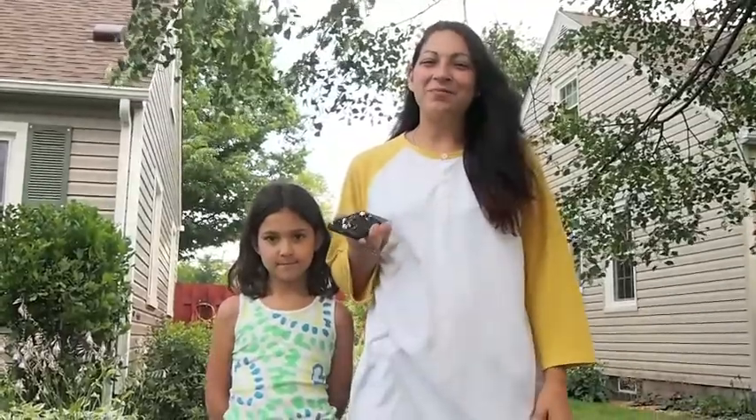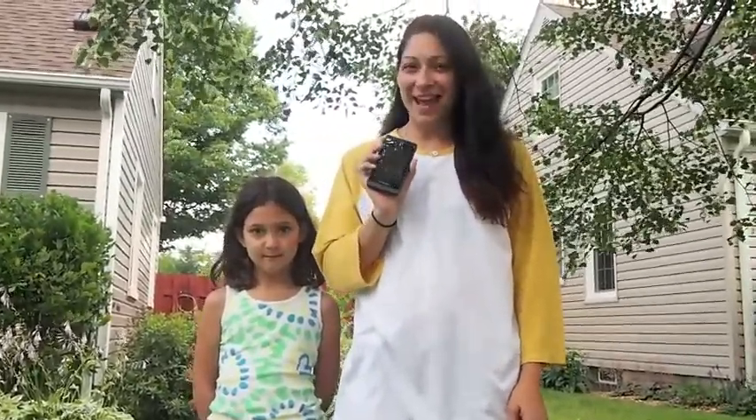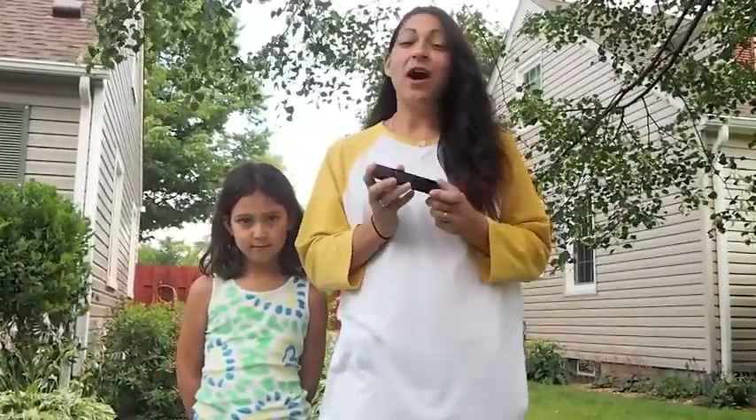Hi everyone, I'm Kelly with Muddy Flowers. I'm here today to review the BlackBerry Z10 for Amy with Grinning Cheek to Cheek. Amy has partnered with Verizon Voices to give you our honest opinions about this phone. The disclosure is at the link below.